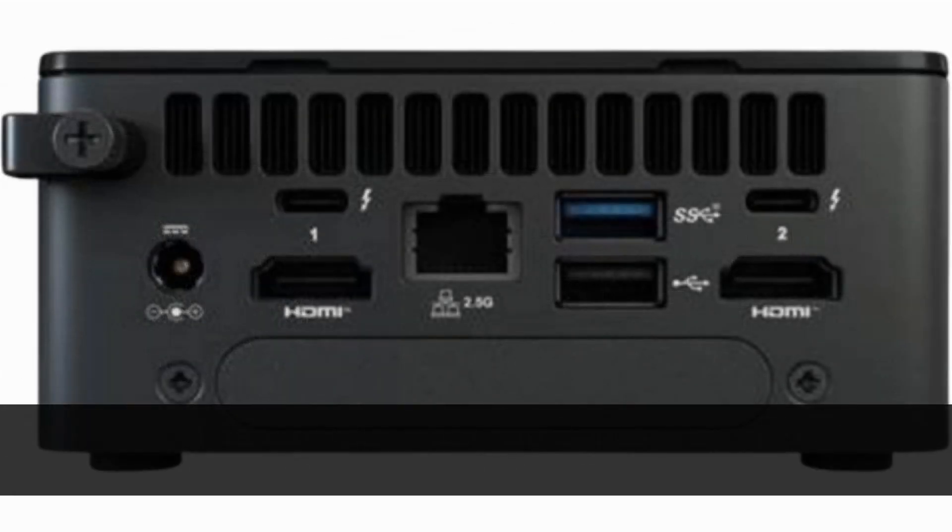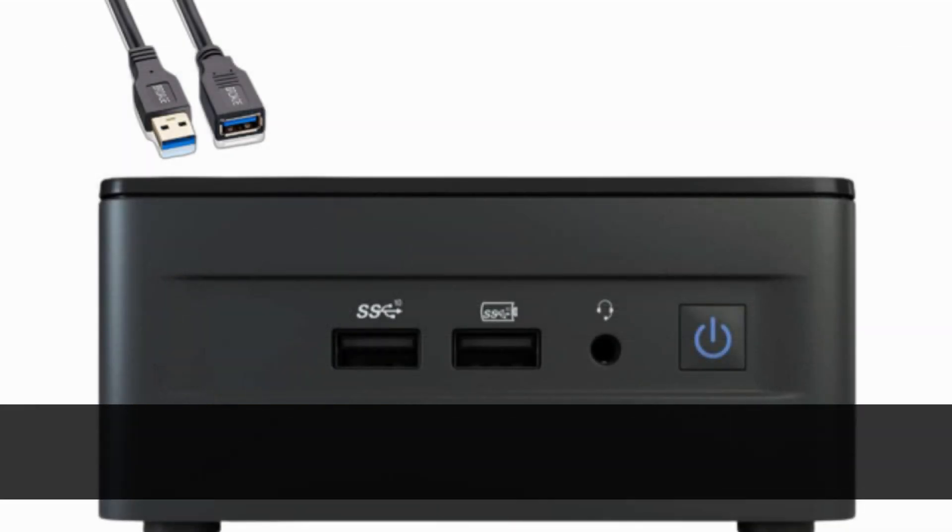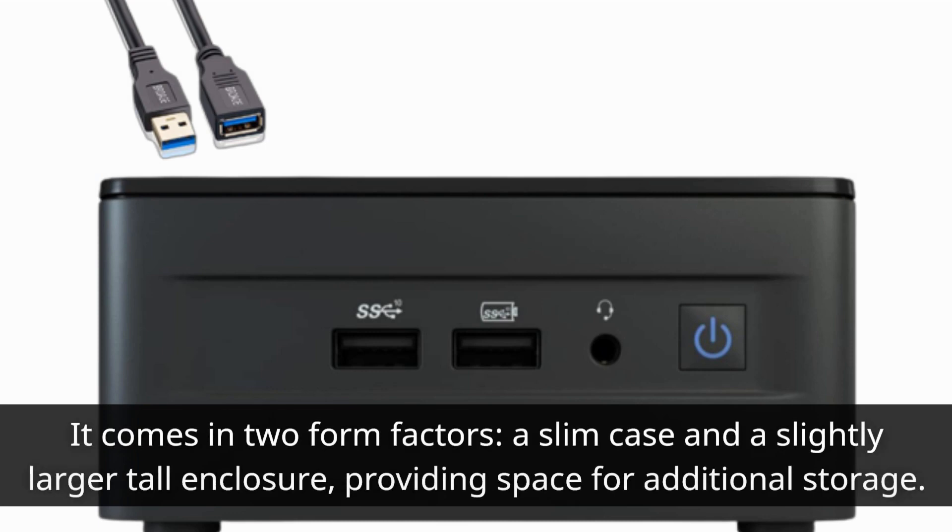The NUC 13 Pro features a familiar enclosure design, with grills for airflow and a selection of ports. It comes in two form factors: a slim case and a slightly larger tall enclosure, providing space for additional storage.